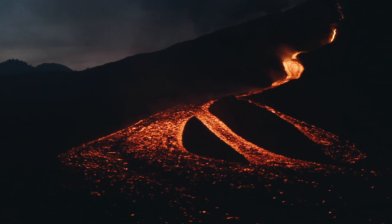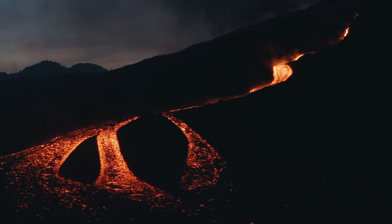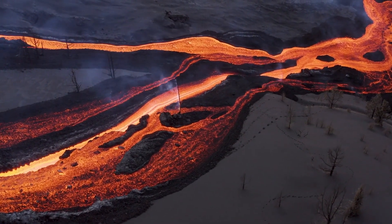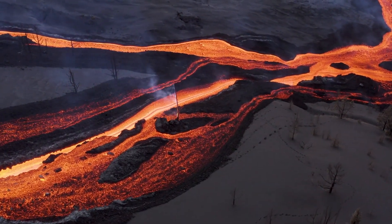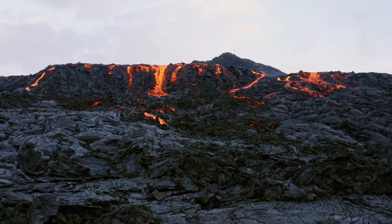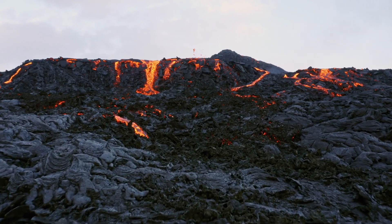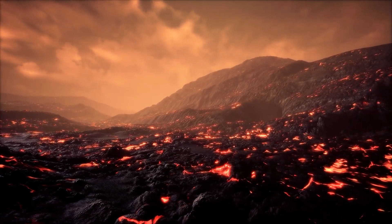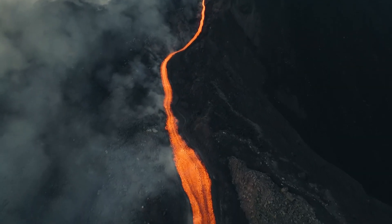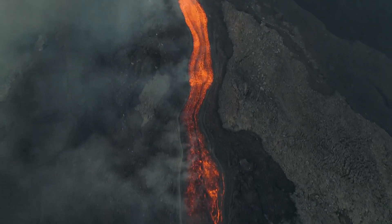Mauna Loa is the largest subaerial volcano, which simply means it is the largest volcano on the surface of the earth. It is a shield volcano, aptly named because of its low profile, resembling a warrior's shield lying on the ground. Mauna Loa was formed by the eruption of highly fluid lava, which travels farther and forms thinner flows than the more viscous lava erupted from stratovolcanoes, which is a type of volcano formed by hardened layers of lava. Mauna Loa is part of five volcanoes that form the island of Hawaii, located in the Pacific Ocean.